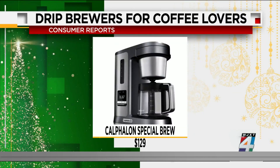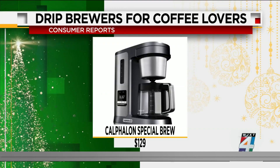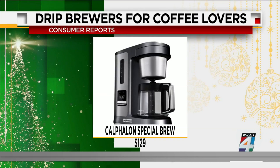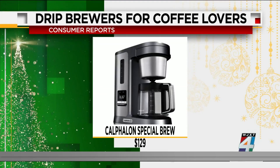For best-in-class drip brewers, the Calphalon Special Brew earned the top rating for reliability. While this model is a bit bulky, it offers brew strength control, programming, an LED display, and a 10-cup glass carafe.